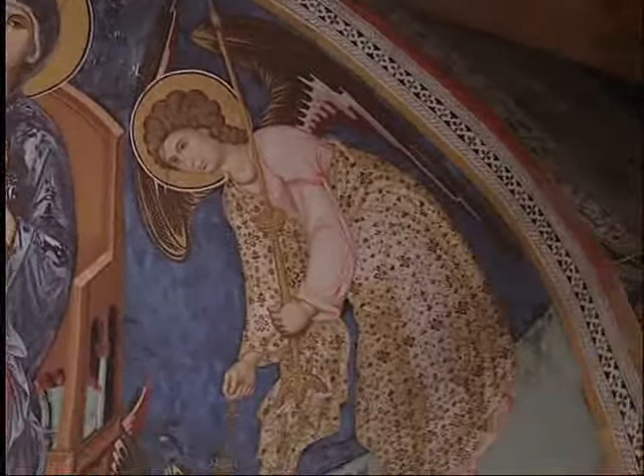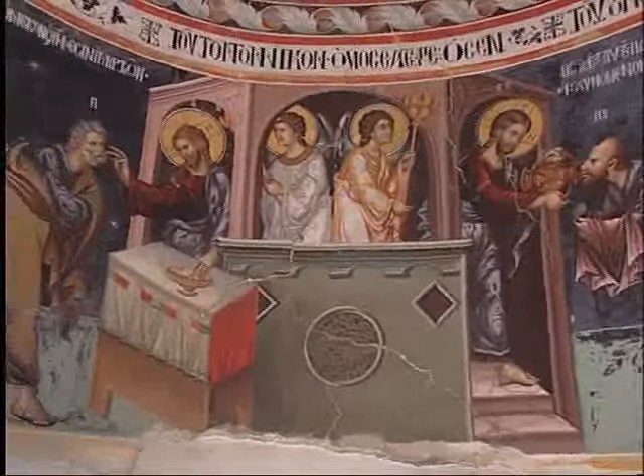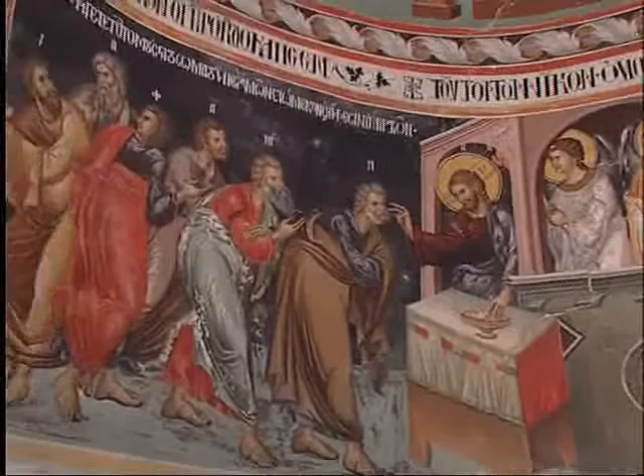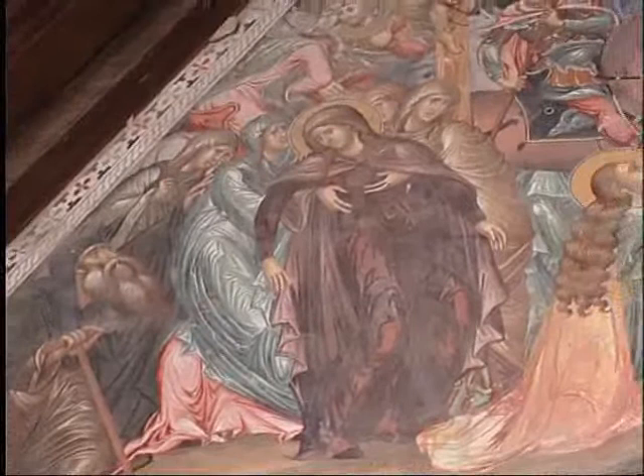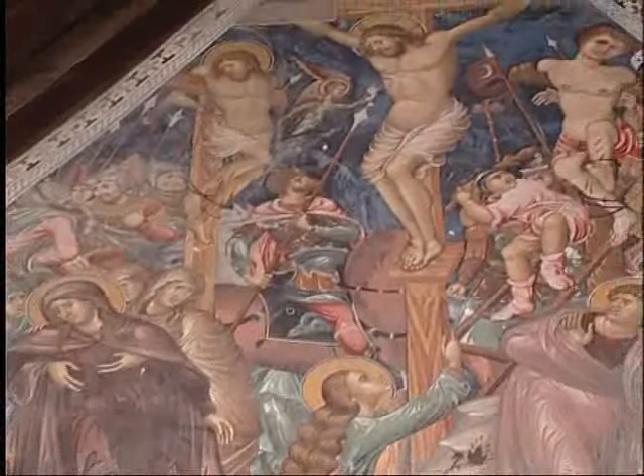Further down, in two tableaux, one notices the Apostle's communion, complete with the passing of the bread and wine. These wall paintings are considered some of the finest examples of the Italo-Byzantine school in Cyprus. In the crucifixion on the western wall, both the elements which comprise it as well as the strong palette, the use of relative size and the third dimension clearly indicate the influence of the art of Italian Renaissance.